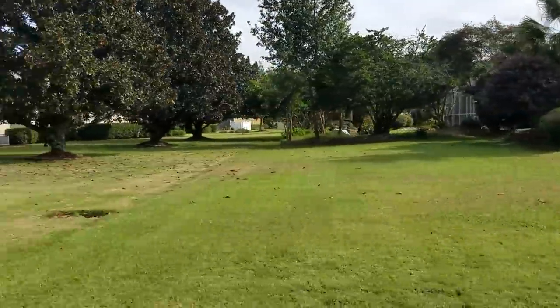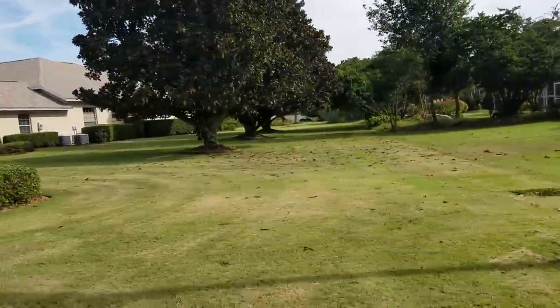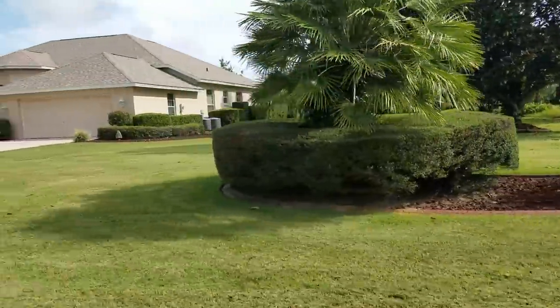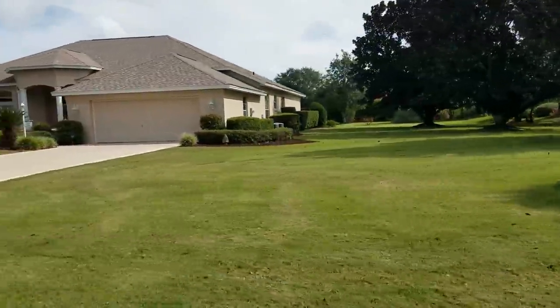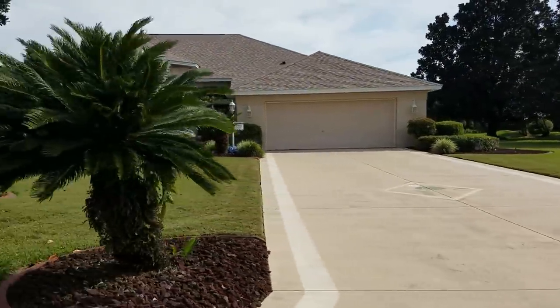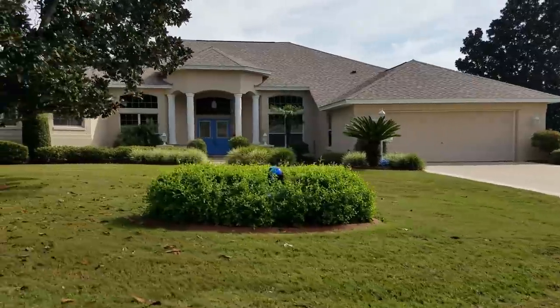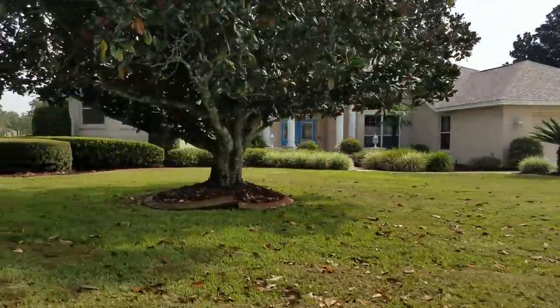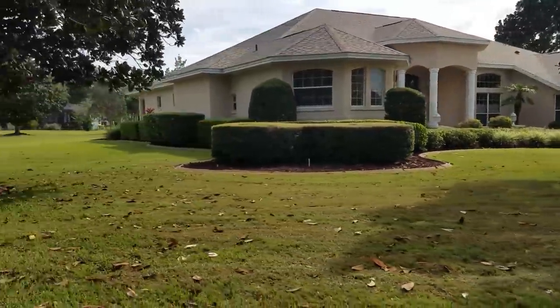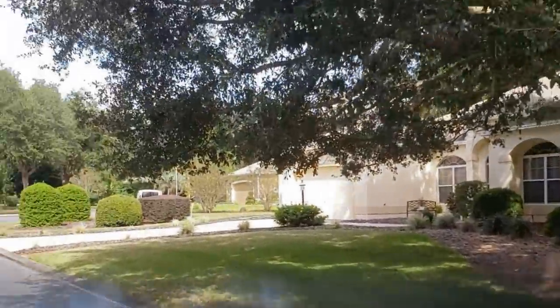Look at that yard between the houses here. I believe you could fit our house in there, no problem. Do you think they could have gardens, vegetable gardens here? Vegetable gardens have been okayed by the state of Florida - you can have vegetable gardens. This is a cul-de-sac, we'll come back this way.